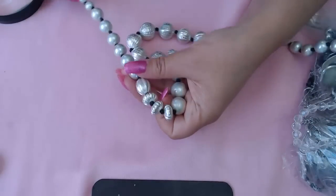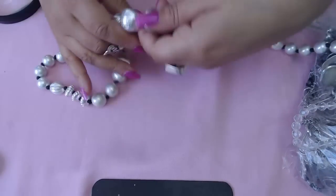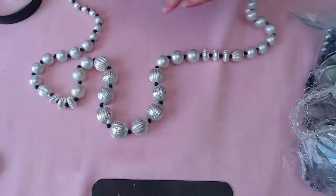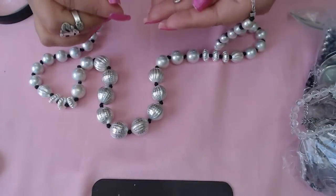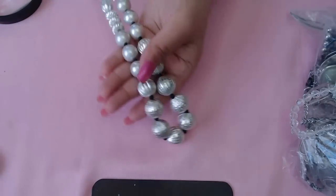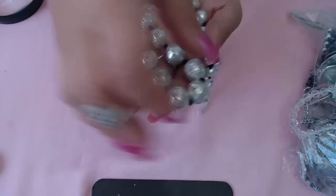Next we have what I thought were pearls — yes, faux pearls — and some balls, and this also says a little 'V.' It's a very beautiful long strand necklace, very nice.